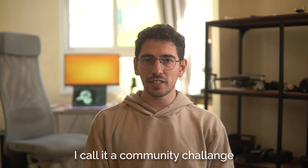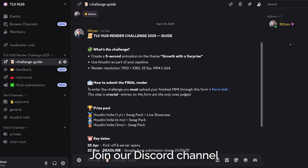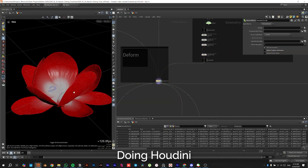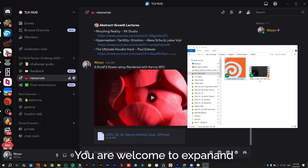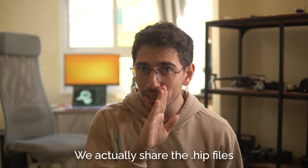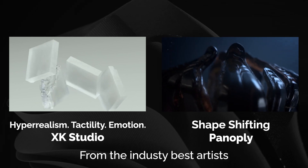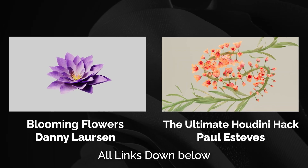I call it a community challenge, but I want it to be a lot more about the community rather than the challenge. Join our Discord channel and share your progress. We'll be there doing Houdini, talking about life, or just playing video games. You're welcome to expand the community resources by sharing your project in the Discord channel. We actually share the HIP files. I assembled a collection of outstanding tutorials from the industry's best artists to help inspire you. All links down below.